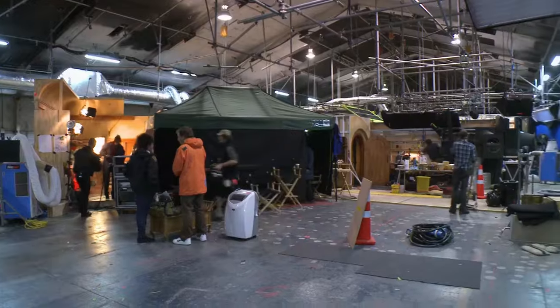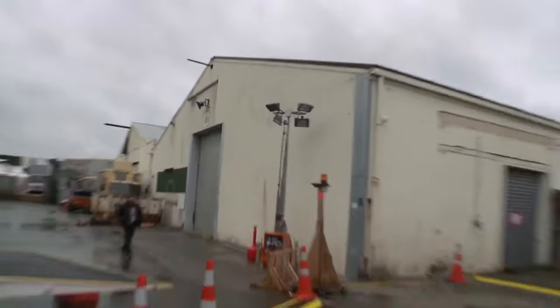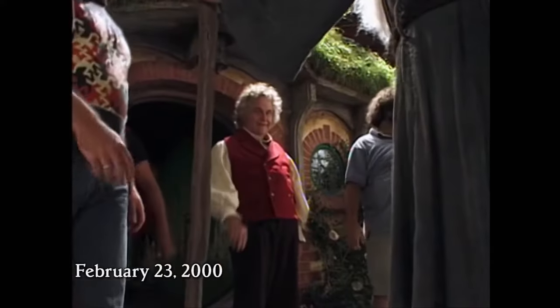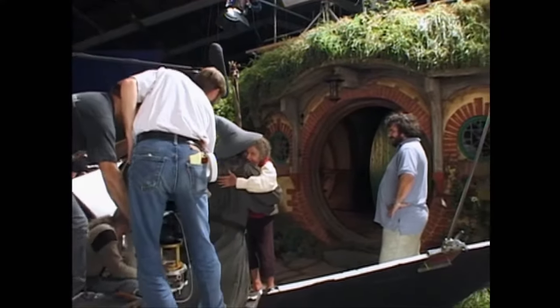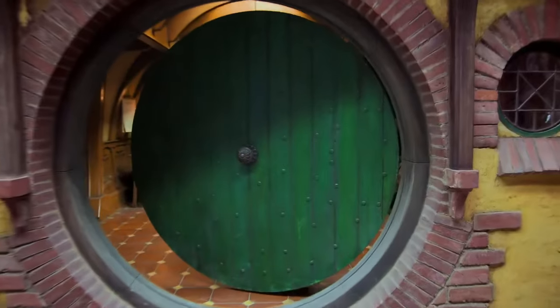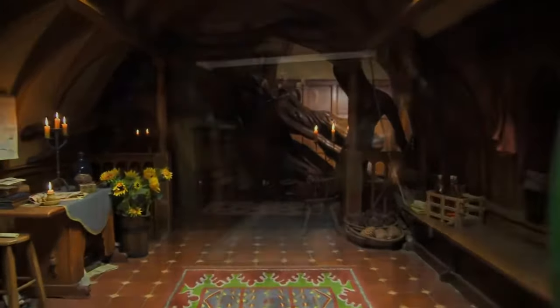We completely rebuilt the Bag End sets on B Stage, which is a very small, low stage. B Stage is the last remaining tin shed here at Stone Street, but it's where we shot Bag End on Lord of the Rings, so it has a historical place. It is like walking into the universe of Middle-earth. It's so incredible, the detail in that place.